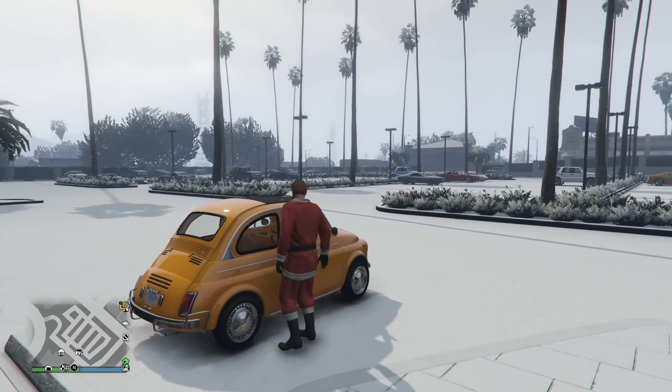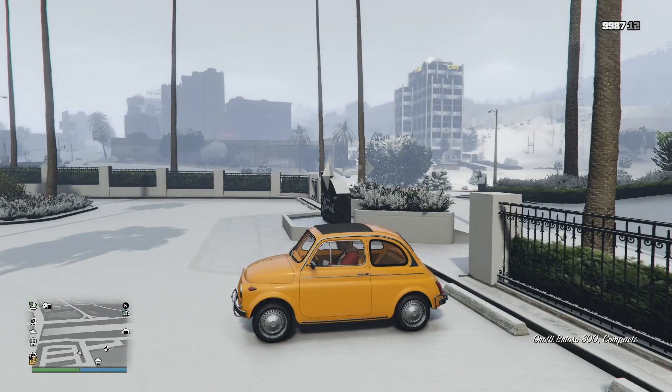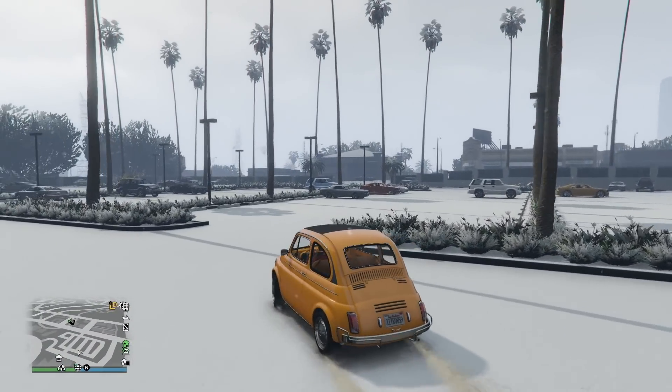Hey, how's it going guys? Mr. Boss for the win here, and in today's GTA 5 video, we're going to be taking a look at a brand new free vehicle that Rockstar is giving away for all players.